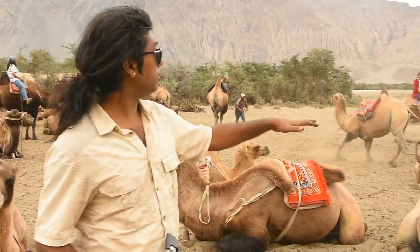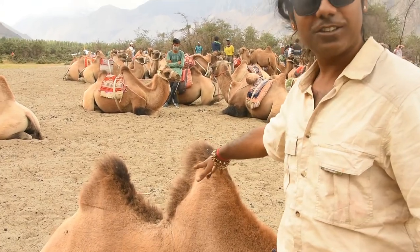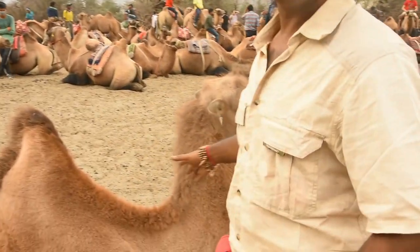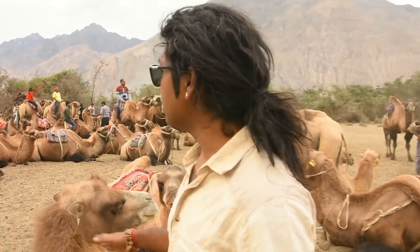In this area generally, there are around 50 to 60 camels. As you can see, there are two different humps, because this is no ordinary or regular camel which you find in different parts of the world. This very animal is endemic in India, only in Ladakh, to Nubra Valley, to this very region.